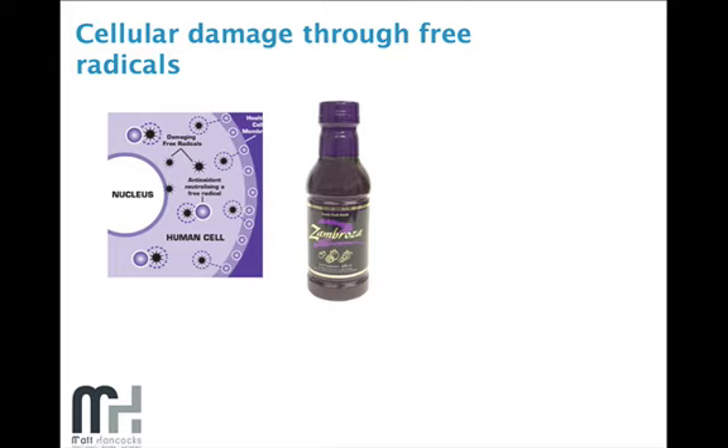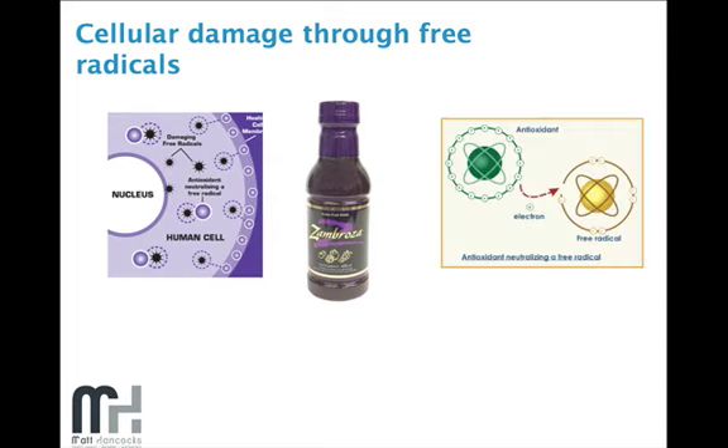We then need to reduce the amount of free radical damage by providing a decent antioxidant. By having one shot twice a day, that will provide a sufficient amount of antioxidants to prevent free radical damage — it will provide those free radicals with the electron they need. It's a beautifully concentrated fruit drink, one to two shots a day, and that's all provided for you in this program.